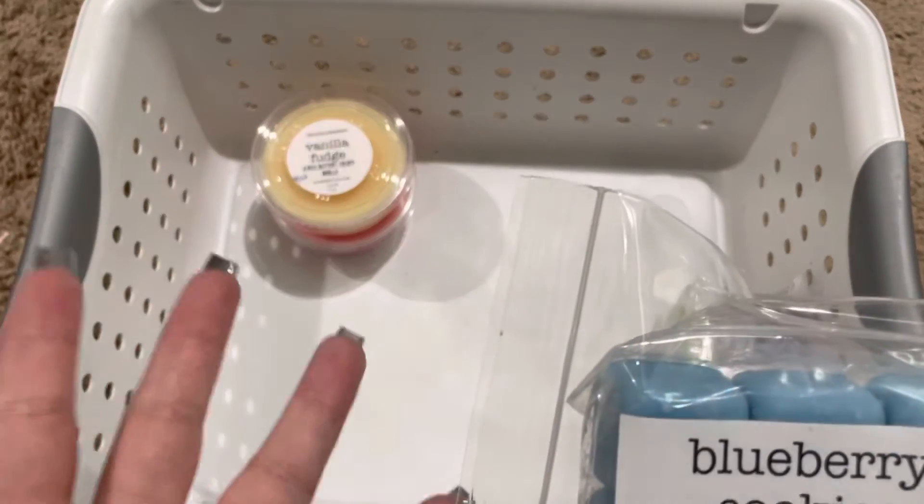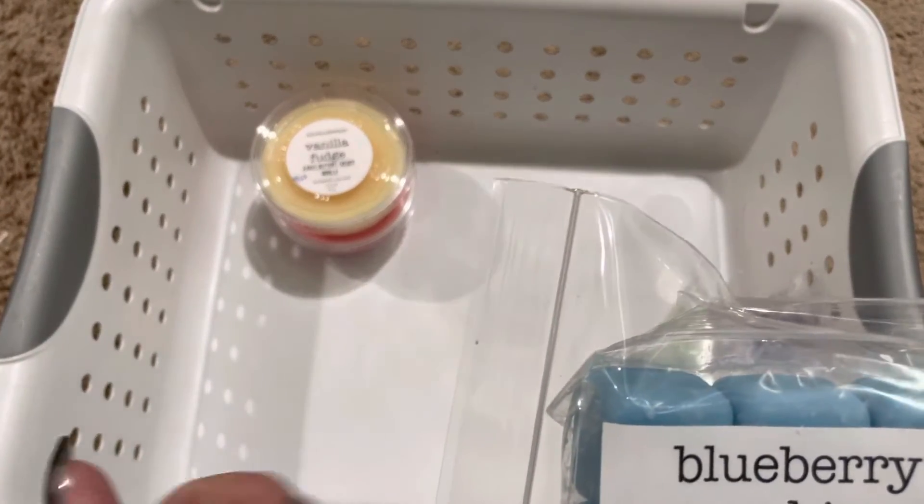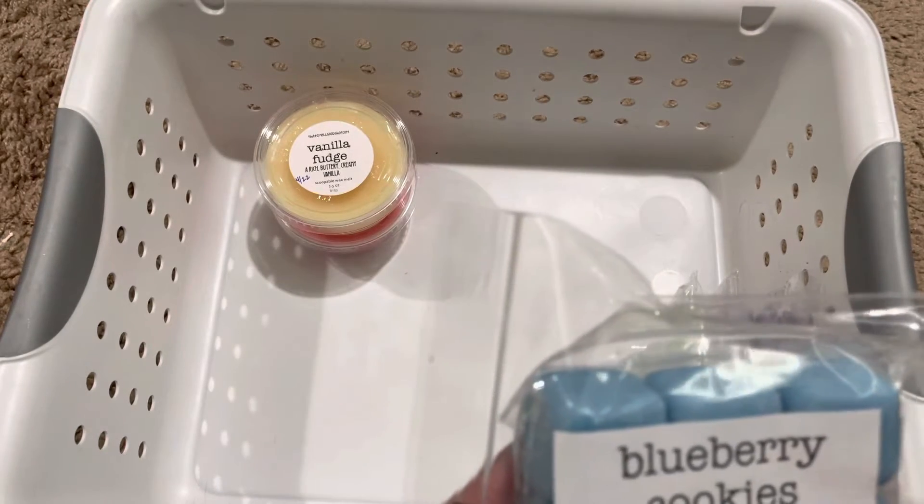Blueberry Cookies — I showed you this in the first part. I really like her blueberry, and the cookie dough is fabulous.